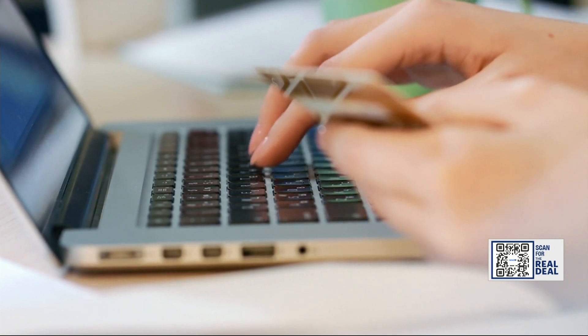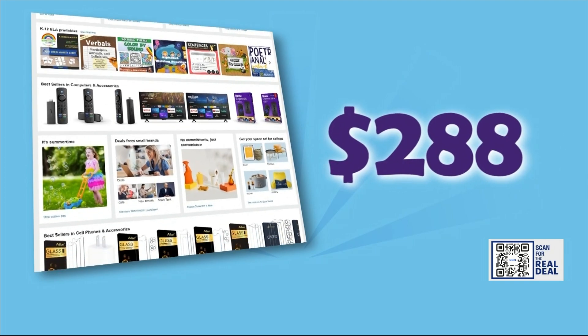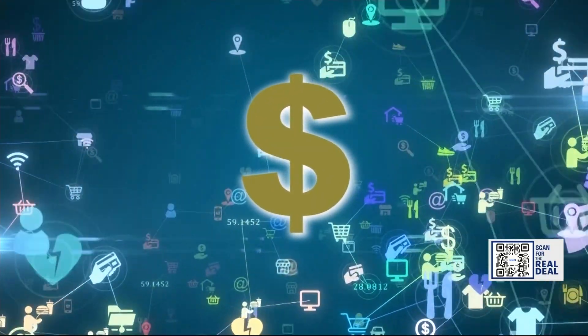Are you getting a good deal? Do you really need that product? Surveys show we'll spend $288 on Prime Day. So how do you track the price and know it's truly a good deal?